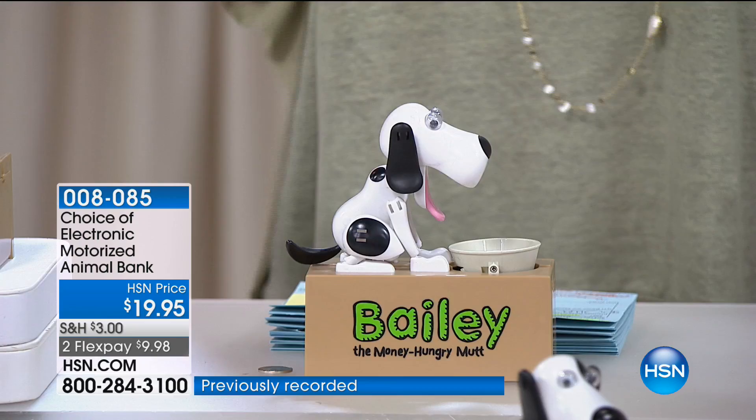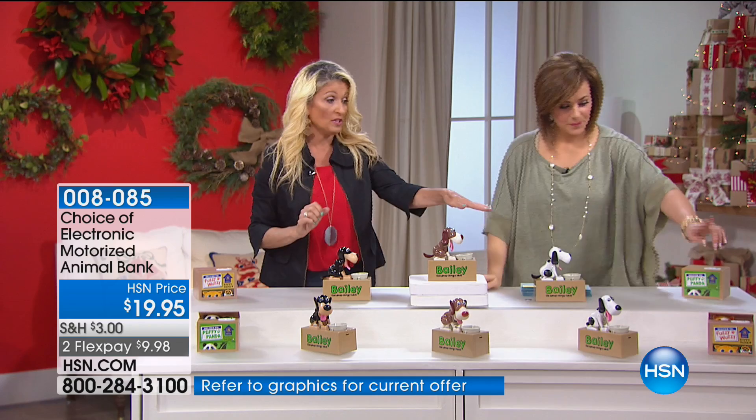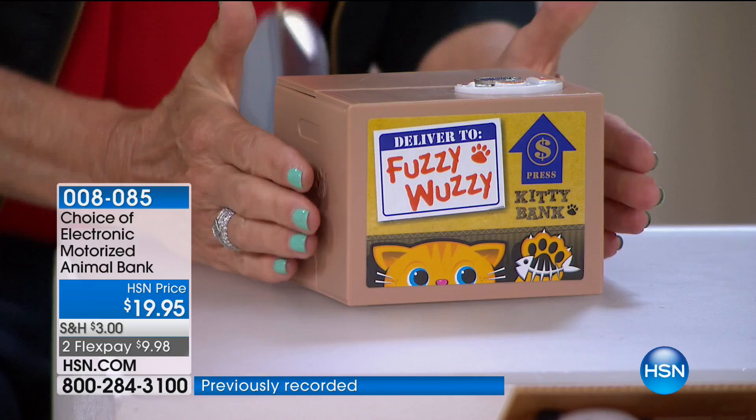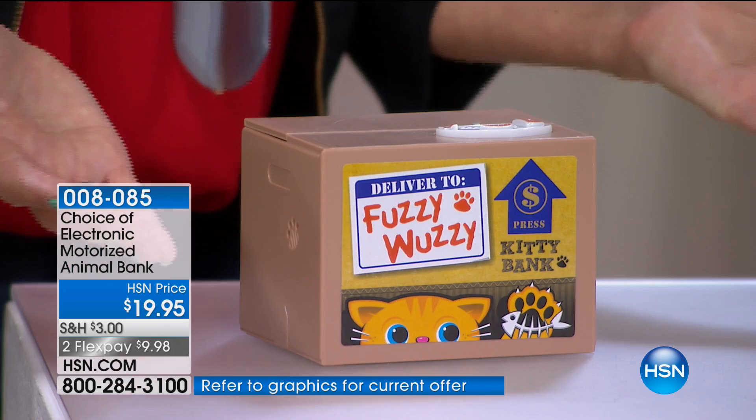And then we have the kitties - the Fuzzy Wuzzy Kitty in two colors. On the front of the table we have the yellow one open so you can see it. Here's how our kitty works: you place a coin on the front, it looks like a little fish scale, you place the coin and you push - and it peeks out and grabs that money. How fun is that? It's the cutest thing.